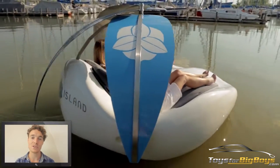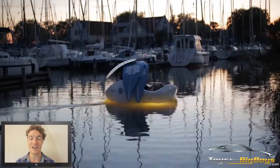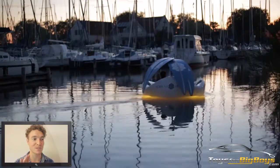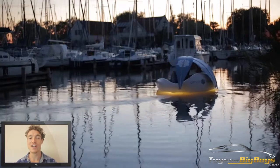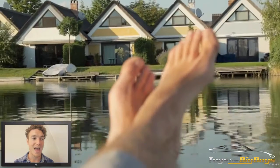It comes with a built-in beverage cooler to keep all your favorite drinks nice and cool, so if you want to have a day out there and enjoy your refreshments, you absolutely can — as well as two ergonomically designed recliners, so you will be very comfortable out in the water.